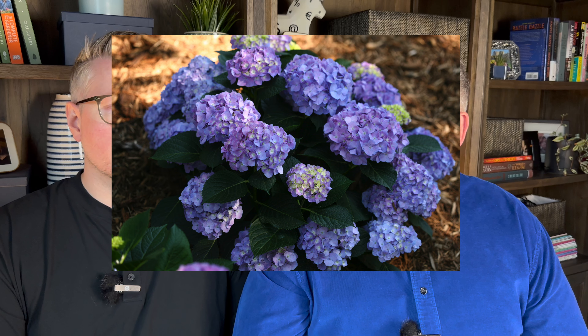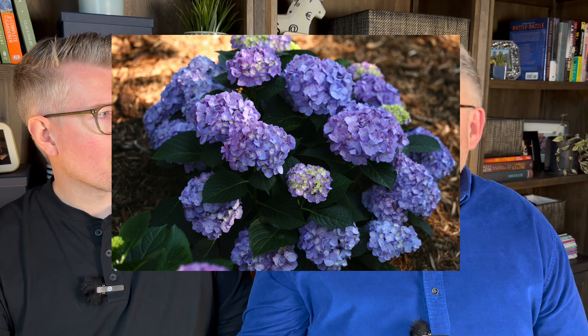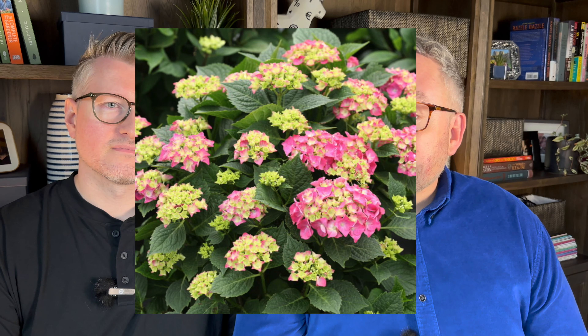Bigleaf hydrangeas — we've been a little afraid of them since they bloom primarily on old wood. New breeding is producing new varieties with better cold hardiness; we're trialing some this year. This is the family you'd associate with Endless Summer hydrangeas, your blues and pinks — like Cape Cod hydrangeas. They do change color based on soil acidity: more acidic means bluer or purple, less acidic means more pink.